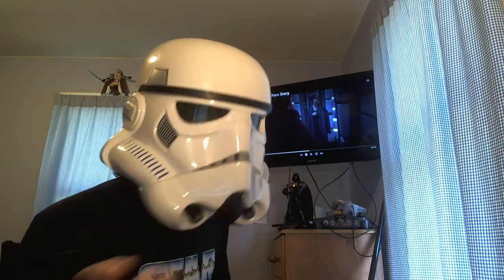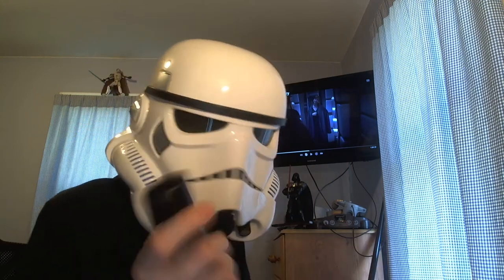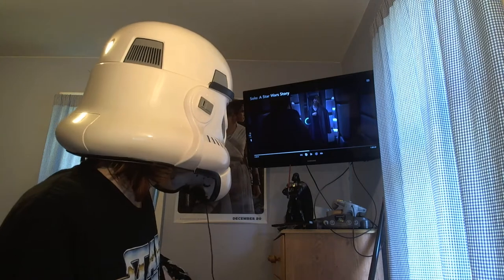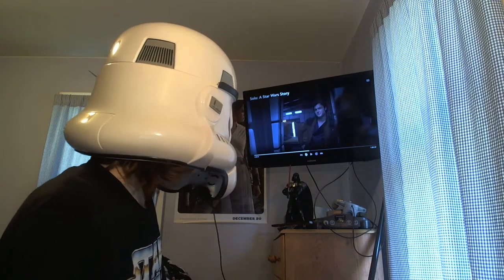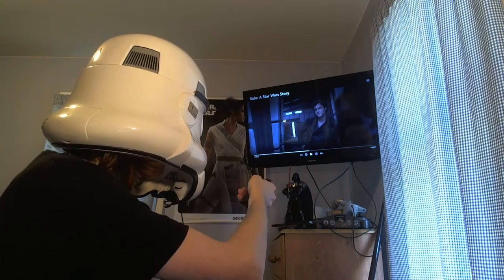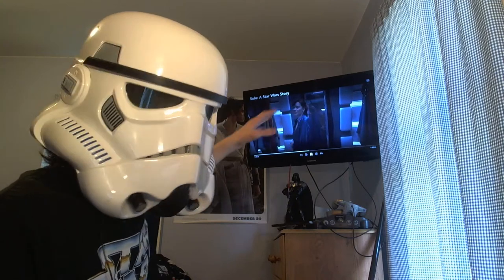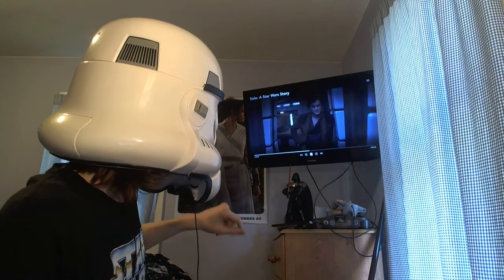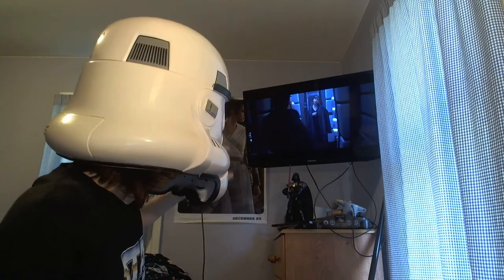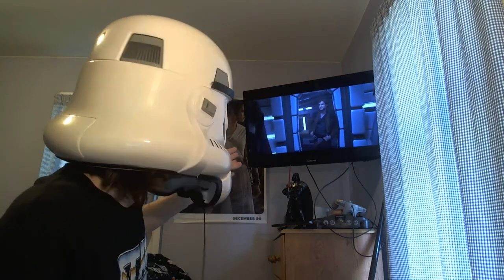So Qi'ra is in here trying on Lando's capes while he isn't noticing, and Han comes in because he wants smoochy time. But then they go off and talk about the plan for Kessel and whatever. So I'm going to click play and we're going to notice this little detail here. So they're having their moment, and we've got all these different capes on this cape rack. She's wearing a cape, she's trying them on.